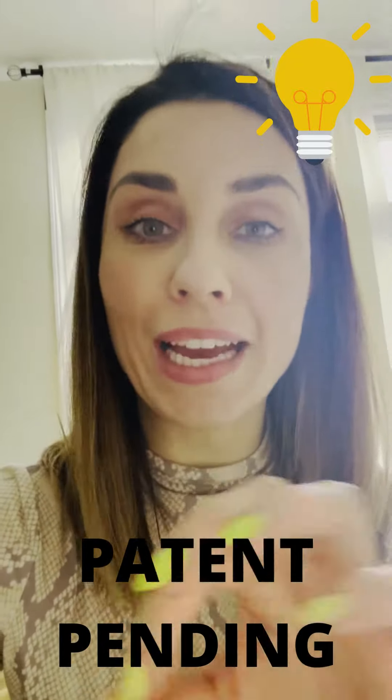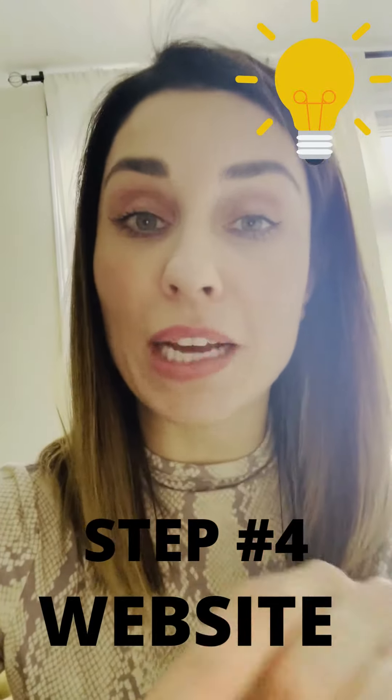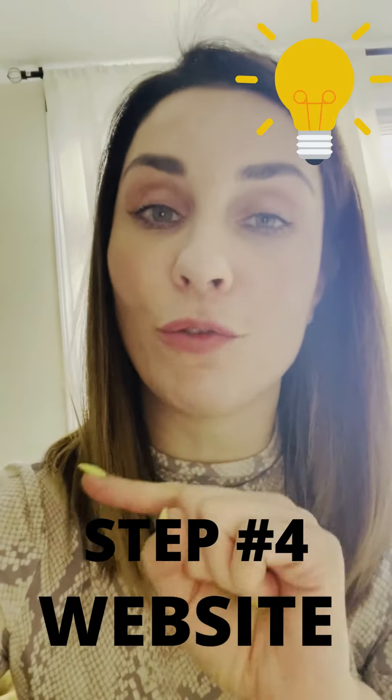Once you're patent pending, go ahead, find someone to do a website for you and start looking for an investor.